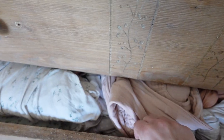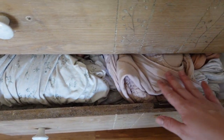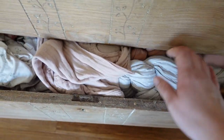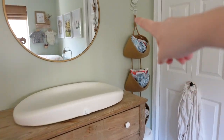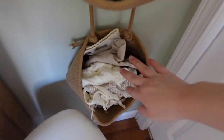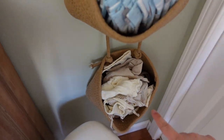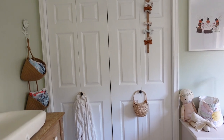Down here in this bottom drawer, it's very packed, but it's got all of her extra crib sheets, blankets, baby carriers, and my Solly wraps. We also have her diapers and wipes in a little caddy, and all of her little bonnets are in the bottom section — we wear those a lot. Then you turn to the right and we have her closet.